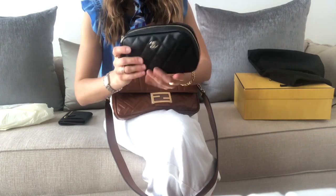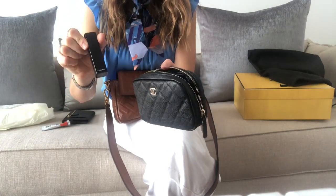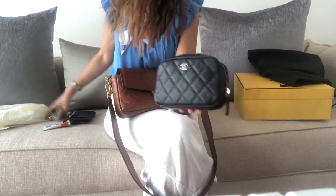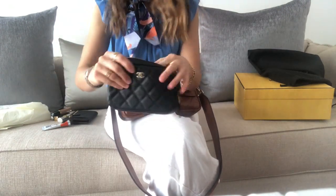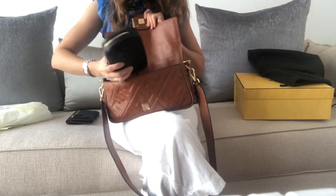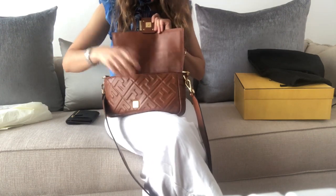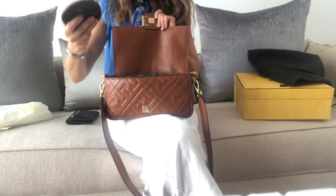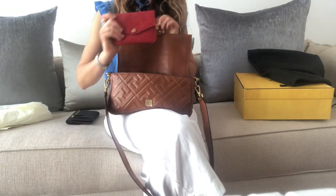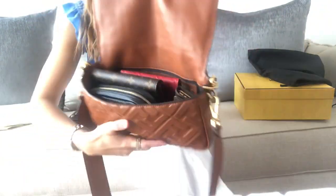I'd also take a cosmetic pouch with me. This one is bigger than the mini pochette, but it can hold a lot of things. It goes nicely in there. I also have space for a coin pouch and something like a card holder. It's pretty stuffed at this point, but there's still space for my iPhone.